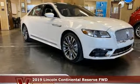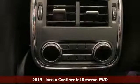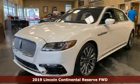Here's a new 2019 Lincoln Continental. Lincoln, luxury accommodations for your every day. It's equipped for all your driving needs and wants.